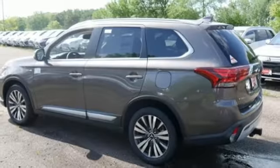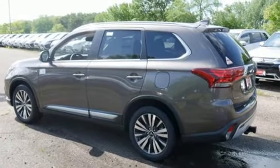Power sliding and tilting sunroof, electronic shift on the fly, and automatic transmission. Hurry in today for a test drive.